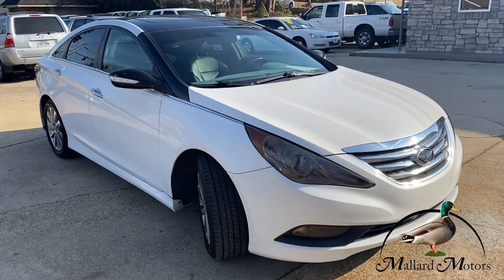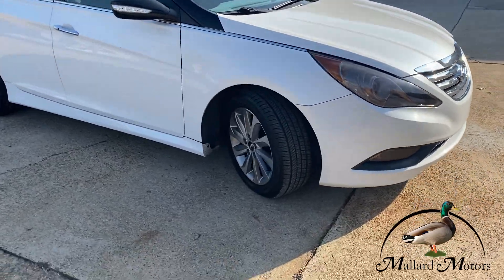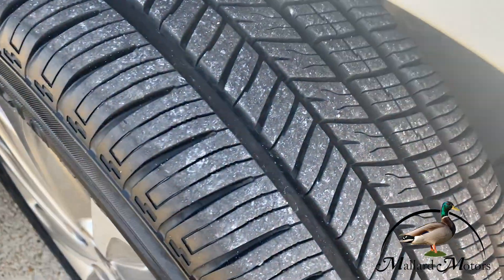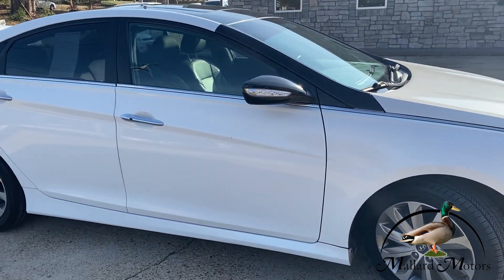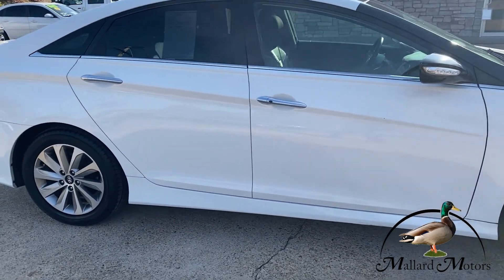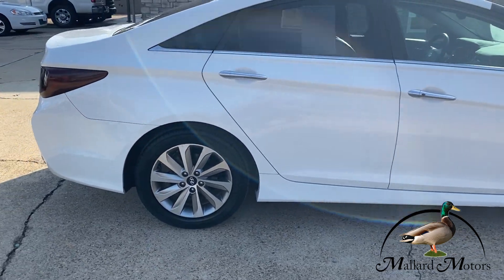So you can see it's a proximity key — as long as it's on your person you can start the car up and lock and unlock it with the buttons on the outside. If you'd like to get approved on this car, all you've got to do is go to mallardmotors.com, fill out the application, and we'll get you approved on it. Remember, trust the duck.